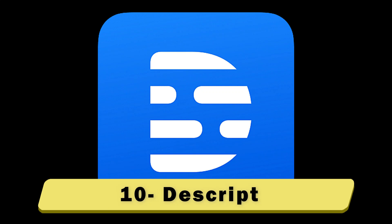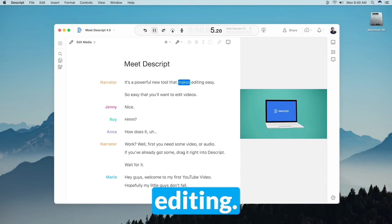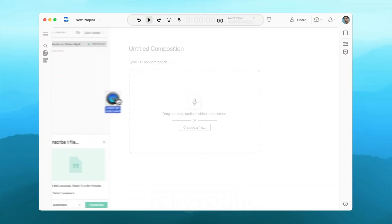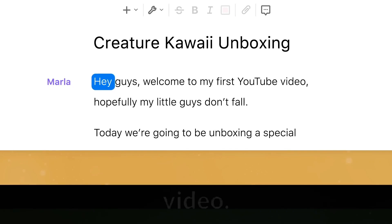Number 10: Descript. Best for podcast editing. Descript is an all-in-one podcast and audio editor. With Descript, you can remove background noise, remove filler words, and add captions to your podcast video.